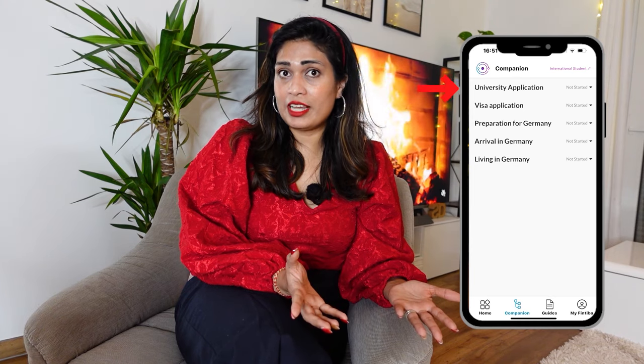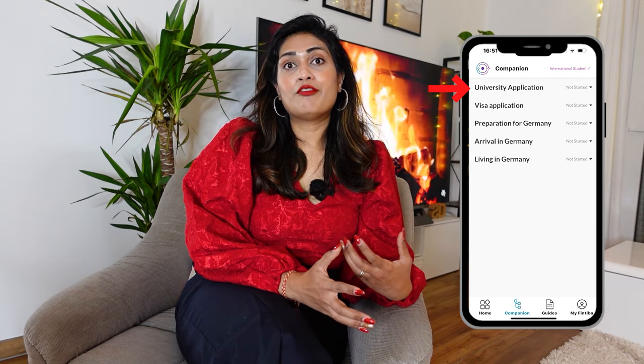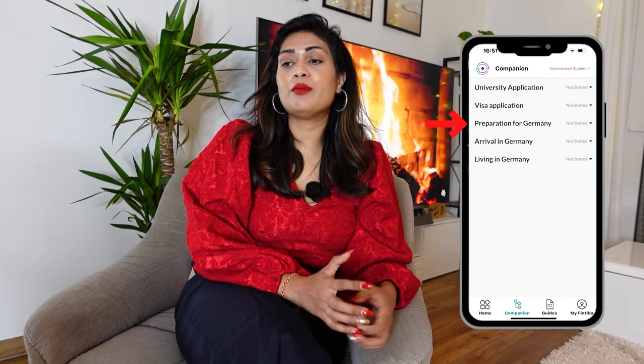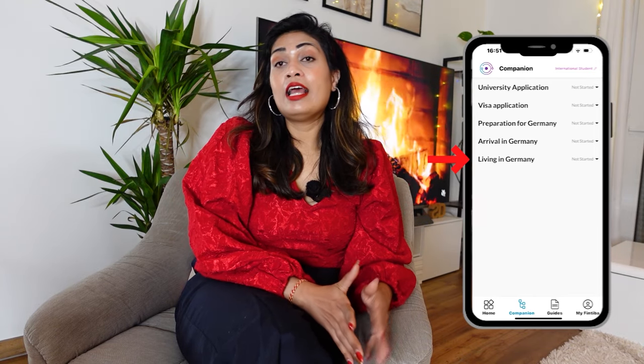Those steps will be shown in your companion tool for free. First you have to go through the university application and apply. If you are selected, you will then move to the visa application. After that you need to prepare for Germany and then settle in once you arrive. Every step is very important if you want to become a successful student in Germany, and the companion tool covers all of them.